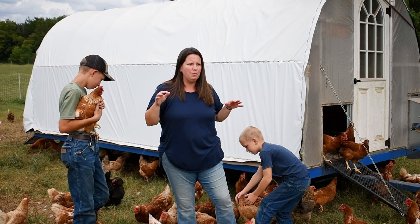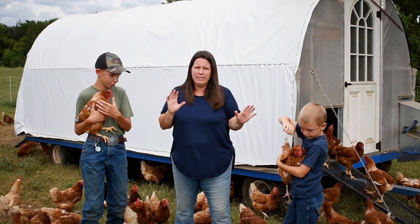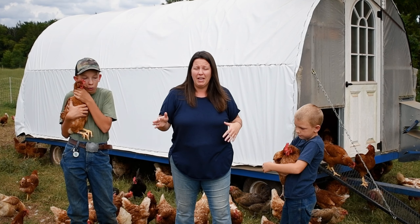It's fully mobile, so we move this with their fence pretty regularly — at least once a week, every five to seven days. We give them a huge area to forage and graze, and the coop goes with them, and they do really well with that.